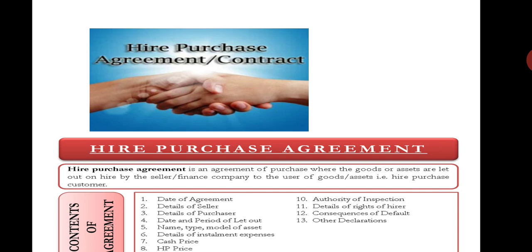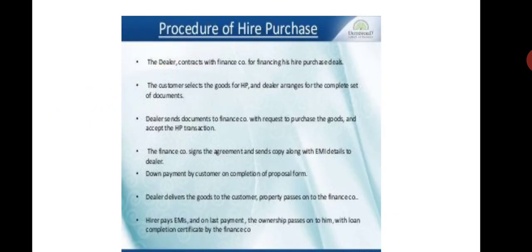Procedures of higher purchase: First step — the seller contacts with the finance company for higher purchase deals. The customer selects the goods for higher purchase and the dealer arranges the complete set of documents. The seller sends the documents to the finance company with a request to purchase the goods and accept the higher purchase transaction. The finance company signs the agreement and sends a copy with details to the seller. For down payment, the purchaser has to make a down payment of 20 to 25 percent of the cost, and the remaining payment is to be paid in equal monthly installments.